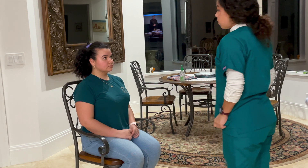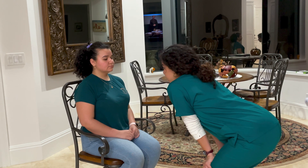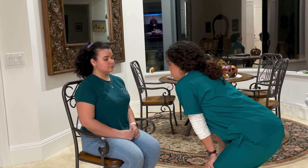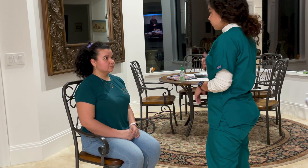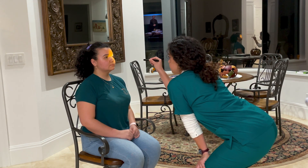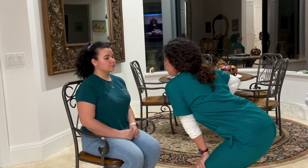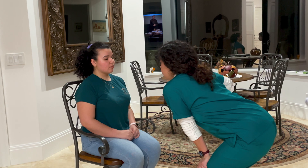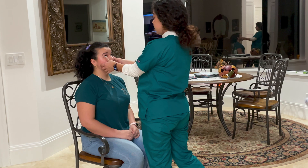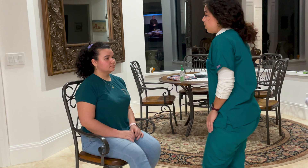We're going to move on to your eyes. I'm looking at your eyebrows — hair is evenly distributed. Eyelashes evenly distributed. No discharge, swelling, or redness present. I'm going to take up my light here and assess your reaction to light. Eyes are parallel at 3 millimeters. I'm going to pull down your conjunctiva on your eyelids to assess — no redness present, no swelling, no discharge.